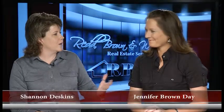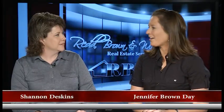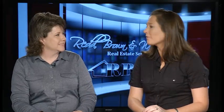Hello everyone, and welcome to another edition of the Red Brown and Williams Real Estate Show. I'm Shannon Deskins, along with Jennifer Brown Day. We've been doing this a while — we're old pros now. We've gone through the seasons and now we're getting into, thank goodness, almost summertime. I'm personally very excited about that. I'm ready for some warm weather.